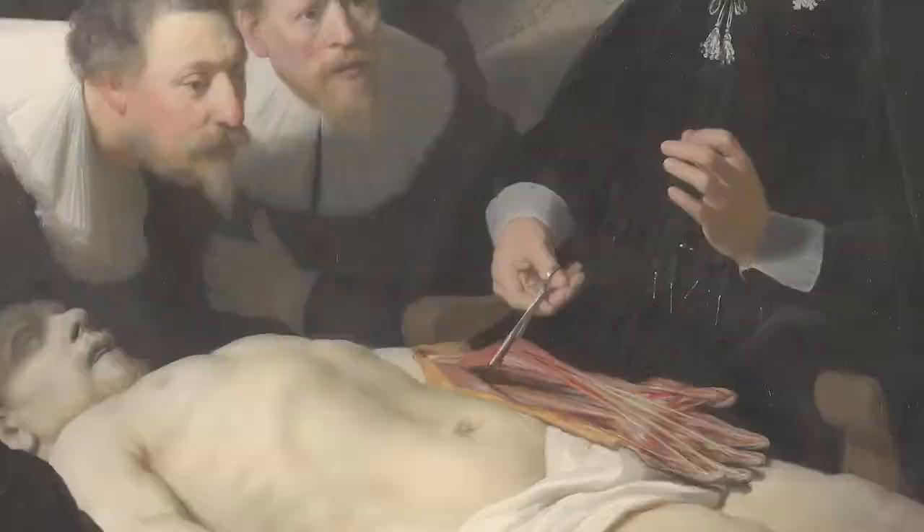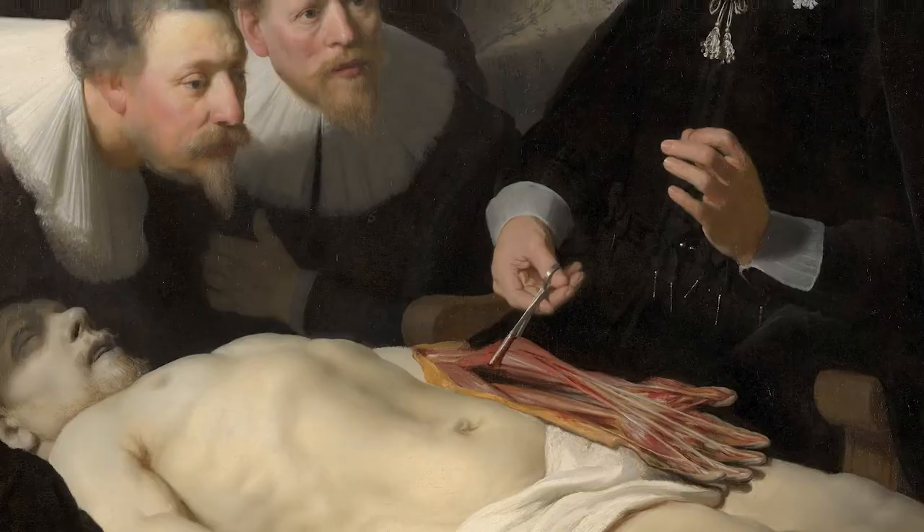For centuries, doctors around the world have trained on real bodies. They've learned anatomy from the original — an actual cadaver — and therefore acquired the basis for any medical practice.